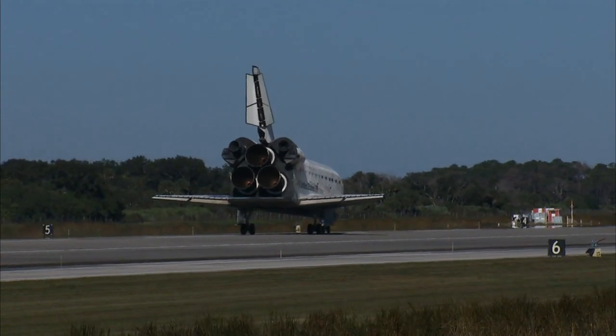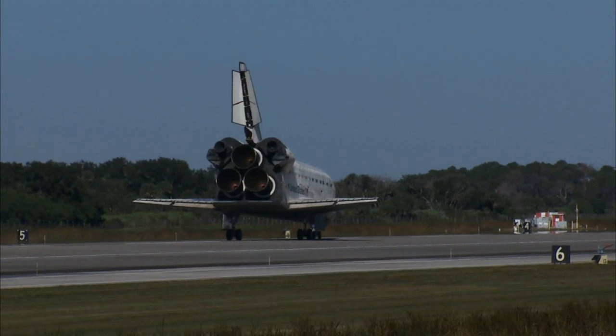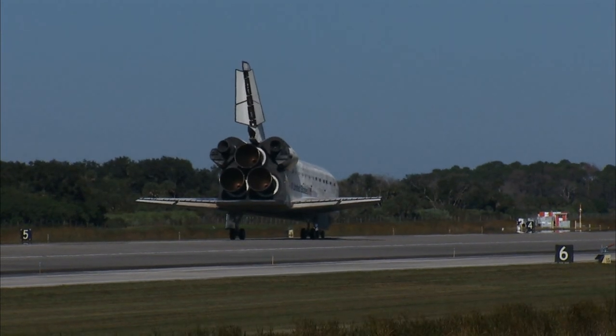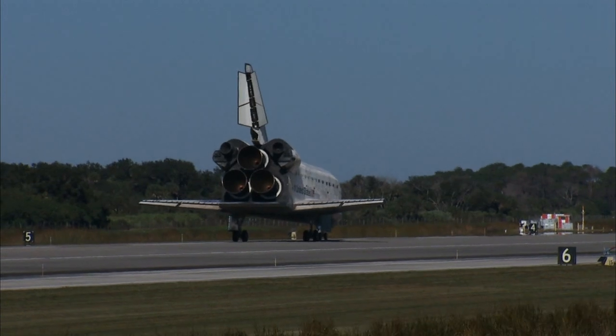Roger. We'll stop Atlantis — that was a picture perfect end to a top field mission to the space station. Everybody, welcome back to Earth, especially you, Nicole.